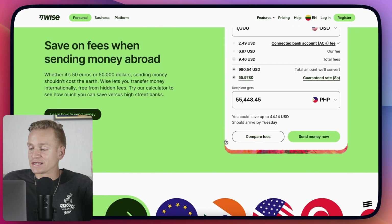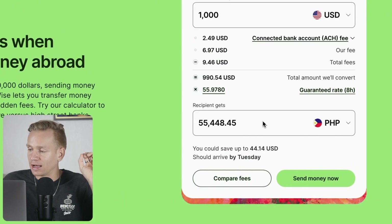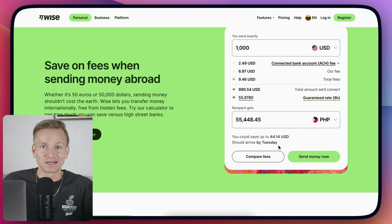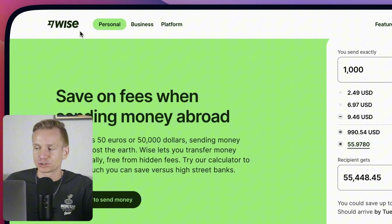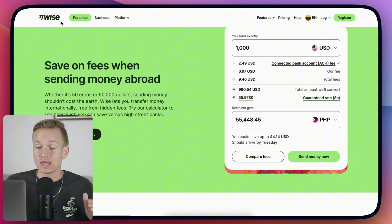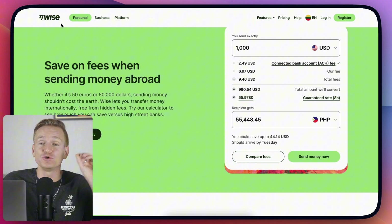The other thing I like about Wise is that it's very quick. As you can see it says it should arrive by Tuesday, but right now it's Monday evening 10 PM, so it usually takes — it depends on the country where you're sending — but sometimes it's instant. If other people have Wise accounts, you have your Wise tag and you can do an instant transfer between Wise accounts and it doesn't cost anything. Even sending to different bank accounts, across all the different countries I've sent to, it usually doesn't take much longer than a couple of hours.